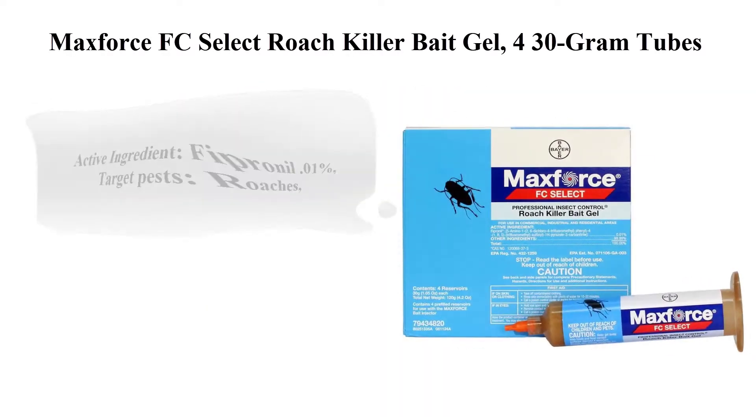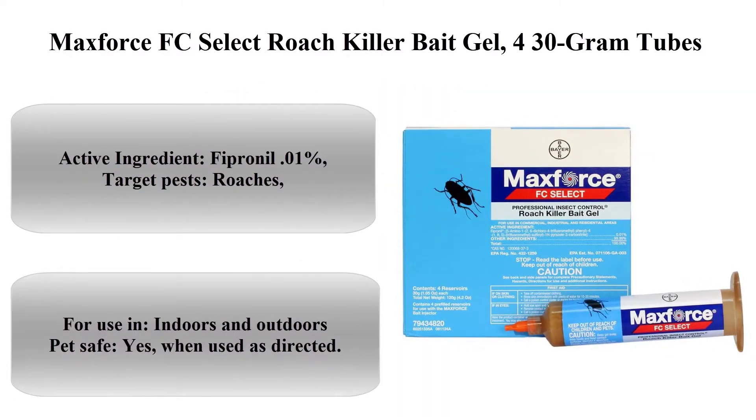Top 4: MaxForce FC Select Roach Killer Bait Gel, 4 x 30g Tubes. Active Ingredient: Fipronil 0.01%. Target Pests: Roaches. For use indoors and outdoors. Pet safe: Yes, when used as directed.